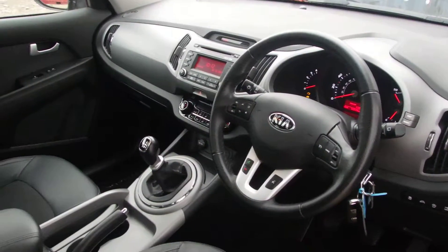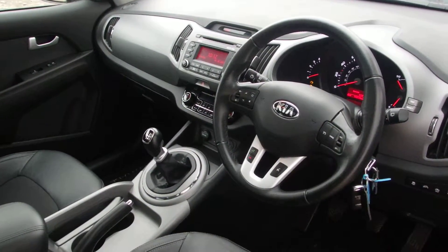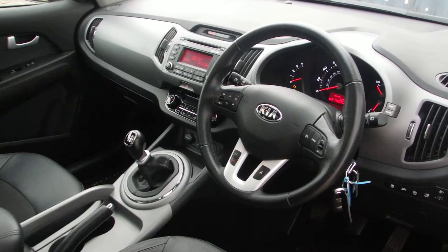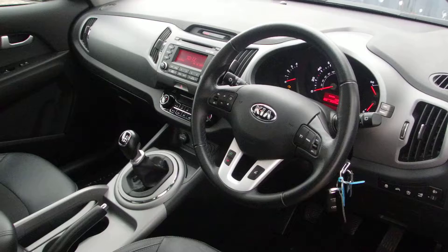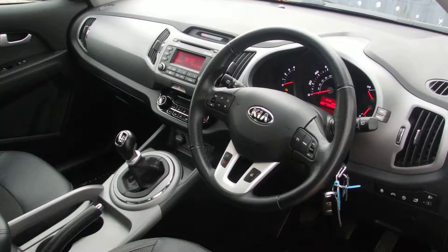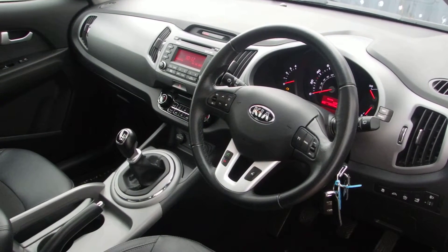If you would like to view this car in more detail or have a test drive, please visit us here in Paisley. It's Kia and Lynwoods. We are also on the website at www.phoenixcar.co.uk or you can call us on 0141 849 500. Look forward to seeing you soon in Paisley. Thank you very much, bye bye.